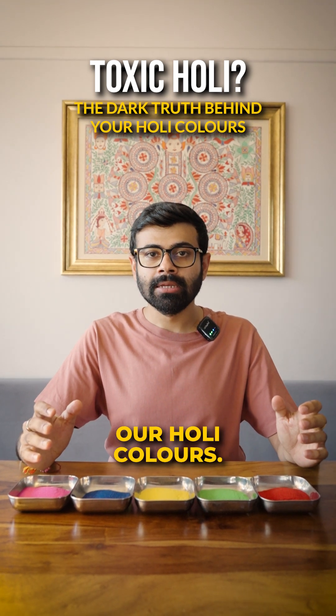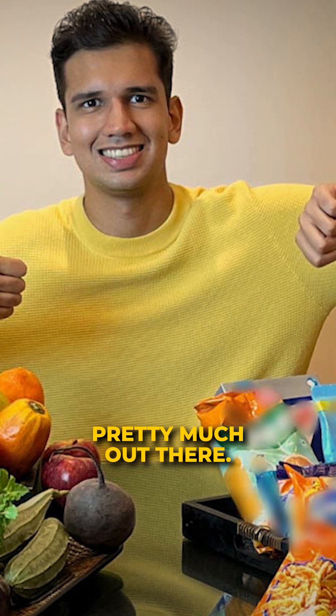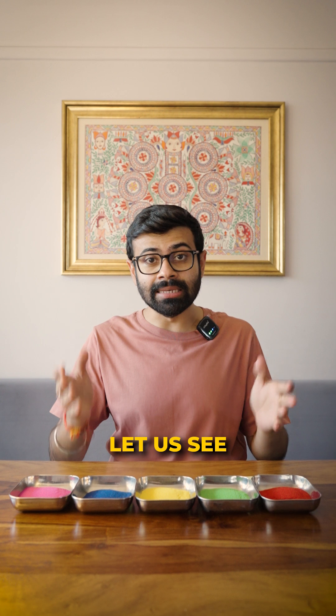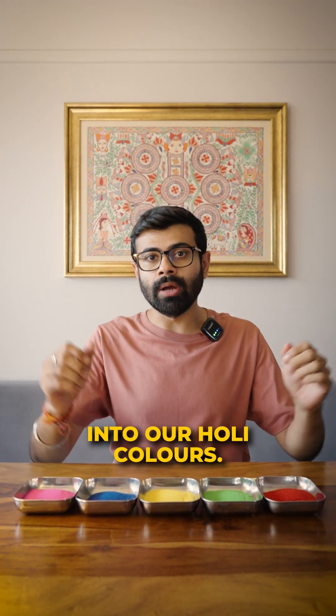Shocking truth about our holy colors. The conversation around reading our food labels is pretty much out there, but what about our holy colors? Today let us see a few really interesting ingredients that go into our holy colors.